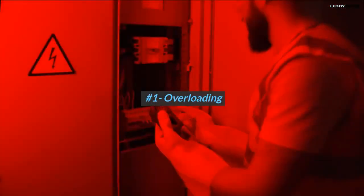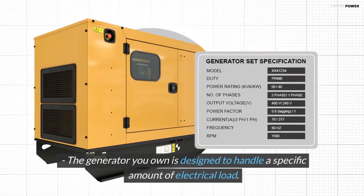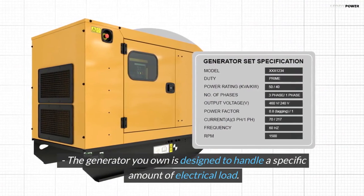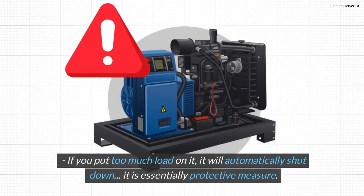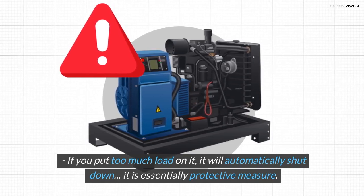Number 1: Overloading. The generator you own is designed to handle a specific amount of electrical load. If you put too much load on it, it will automatically shut down. This is essentially a protective measure.